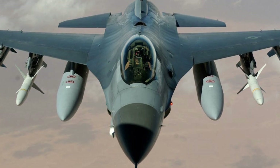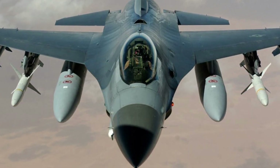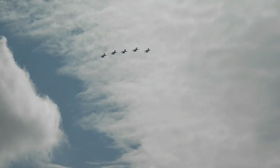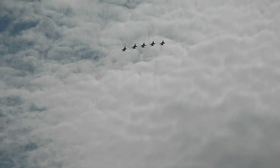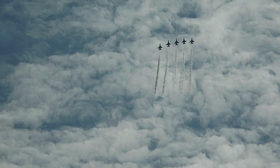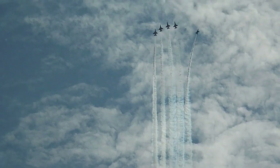Extended Range: With its advanced engine and aerodynamic design, KAAN boasts an extended range, enabling it to operate over long distances and in diverse environments. Supersonic Speed: The KAAN is capable of reaching supersonic speeds, allowing for rapid response and swift engagement of targets.